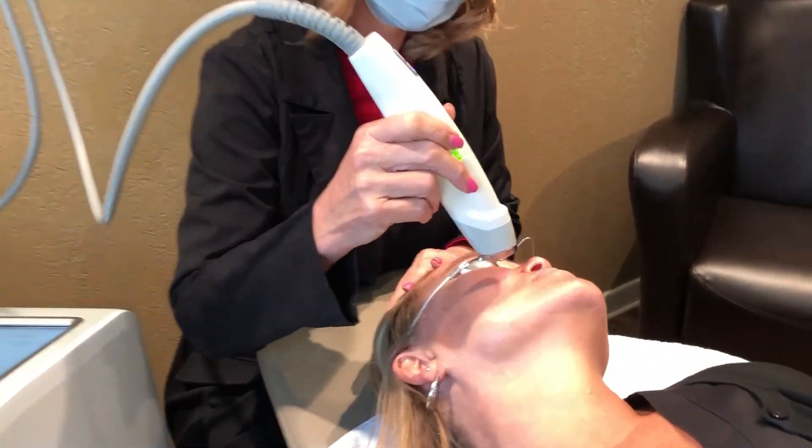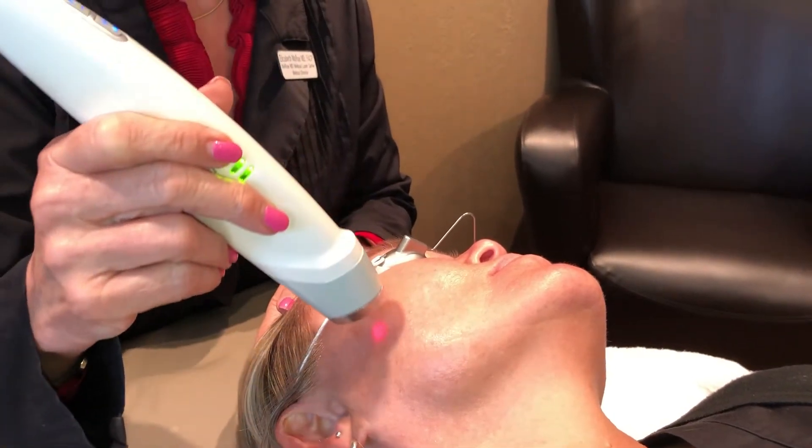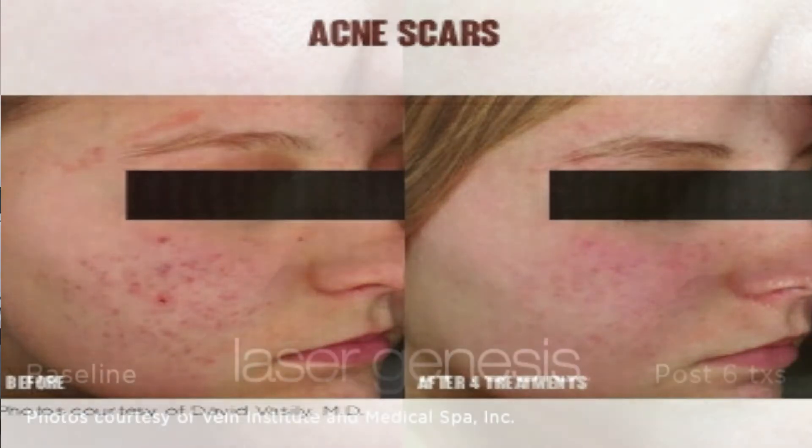We're going to talk about what Laser Genesis is good for. The old saying 'it's good for whatever ails you' is so right here, because it's good for brown spots, it's good for rosacea, it's good for fine lines and wrinkles, it's good for melasma, and it's good for acne scars. So that covers almost everything out there that might be bothering you.